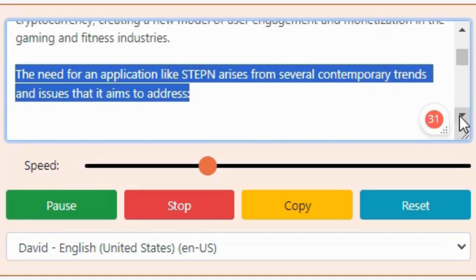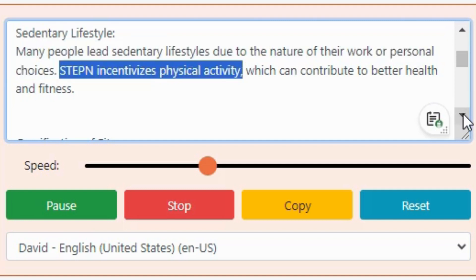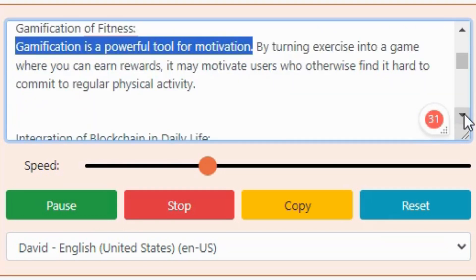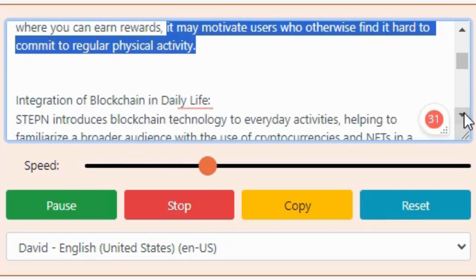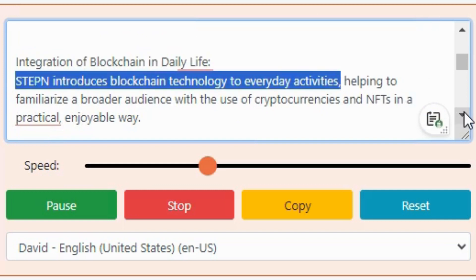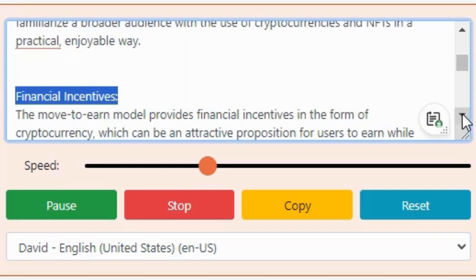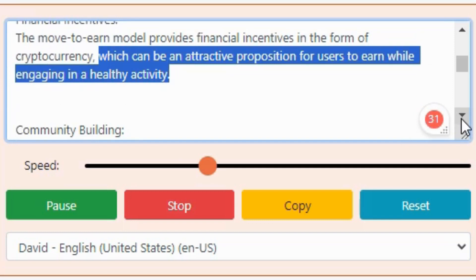The need for an application like Stepn arises from several contemporary trends and issues that it aims to address. Sedentary Lifestyle: many people lead sedentary lifestyles due to the nature of their work or personal choices — Stepn incentivizes physical activity, which can contribute to better health and fitness. Gamification of Fitness: gamification is a powerful tool for motivation; by turning exercise into a game where you can earn rewards, it may motivate users who otherwise find it hard to commit to regular physical activity. Integration of Blockchain in Daily Life: Stepn introduces blockchain technology to everyday activities, helping to familiarize a broader audience with the use of cryptocurrencies and NFTs in a practical, enjoyable way. Financial Incentives: the move-to-earn model provides financial incentives in the form of cryptocurrency, which can be an attractive proposition for users to earn while engaging in a healthy activity.